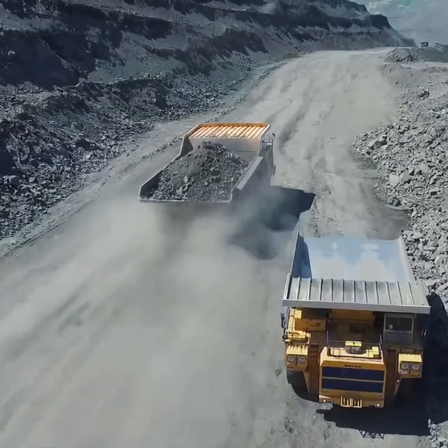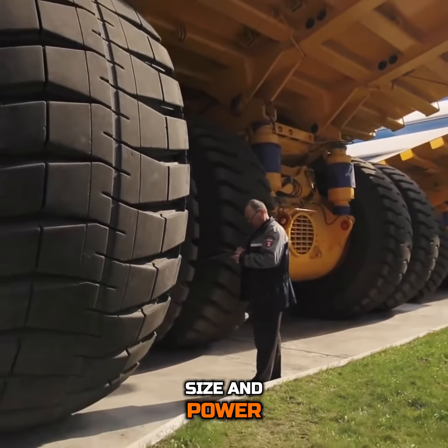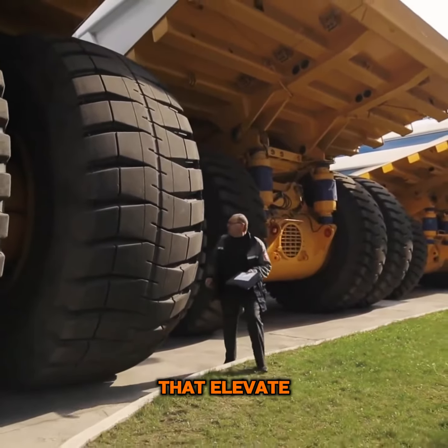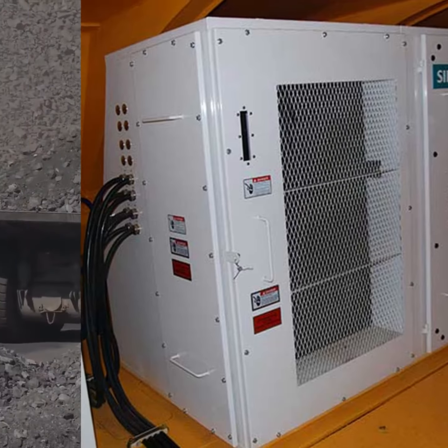The Belaz 75710, beyond its size and power, harbors a few secrets that elevate it above its peers. It is equipped with an electromechanical transmission, providing it with unparalleled control and efficiency.